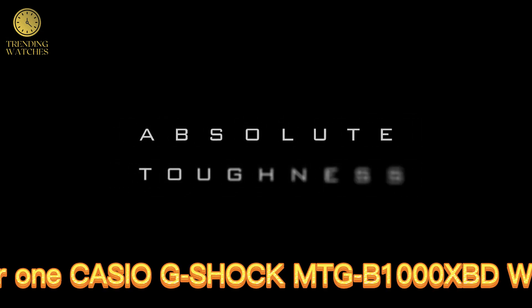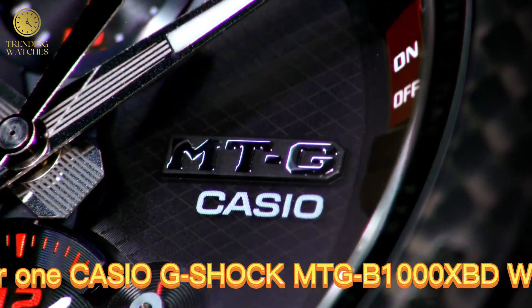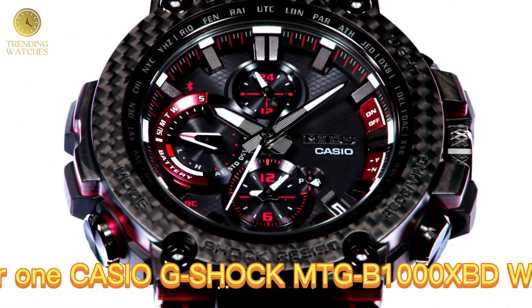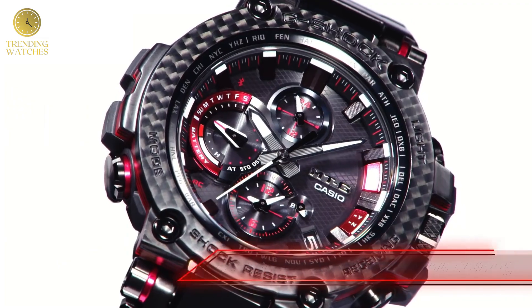Number 1. Casio G-Shock METI-GB100XBD Watch. Smartphone link. Tough solar power. Tough movement. Multiband 6. Japan imported. METI-GB100XBD1AGF, model year 2019.